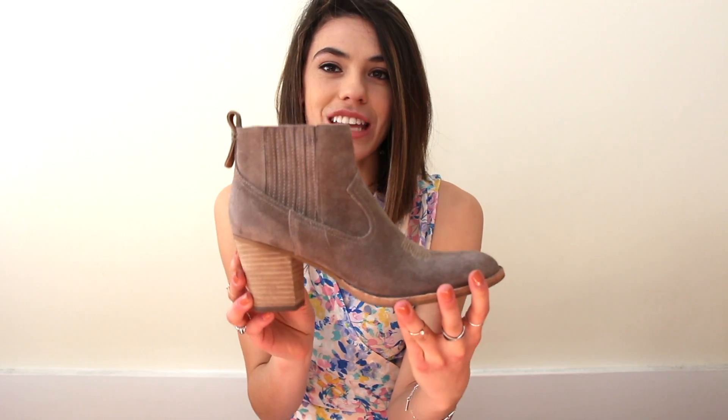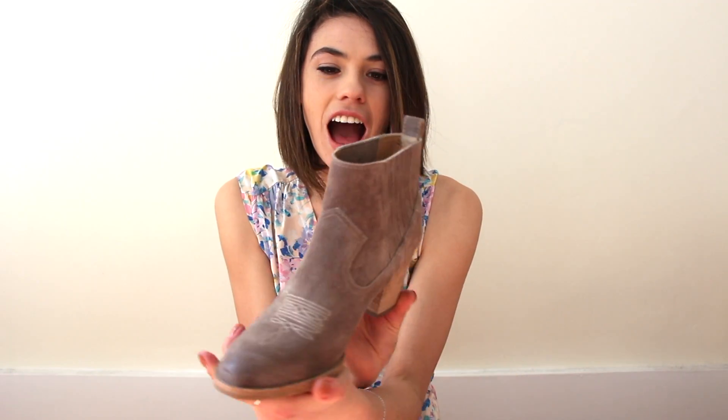And last but not least, these Dulce Vida chunky heels. They're booties and so comfortable.